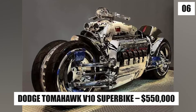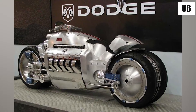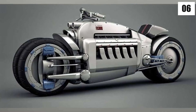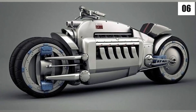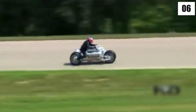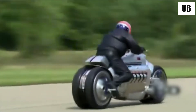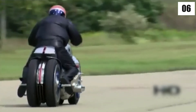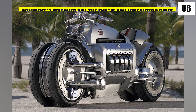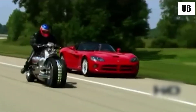Number 6: Dodge Tomahawk V10 Superbike – $550,000. This wild, futuristic-looking motorcycle is one of the world's rarest motorcycles. The Dodge Tomahawk V10 is one of the most expensive motorcycles in the world, with a price tag of more than half a million dollars. The bike weighs over 680 kilos, has a top speed of 400 miles per hour, and can reach 60 miles per hour in 2.5 seconds. Theoretically, unfortunately, because it is still a concept, the bike is not road-legal — but who knows, maybe one day we'll all be riding about on these sci-fi-looking creatures.